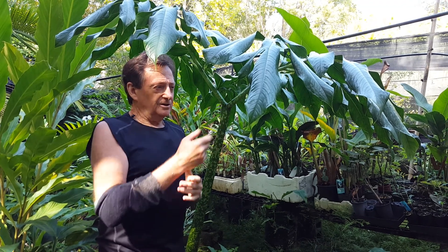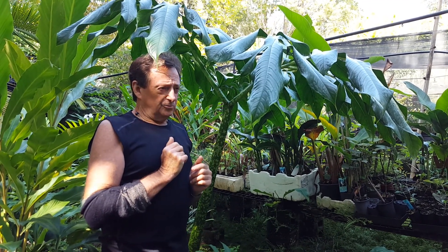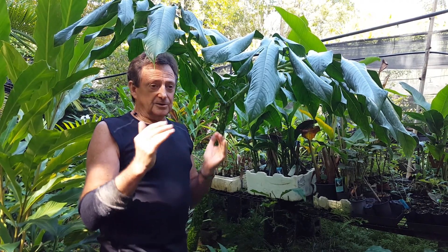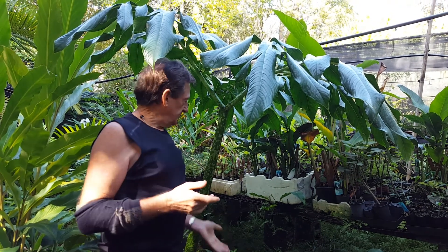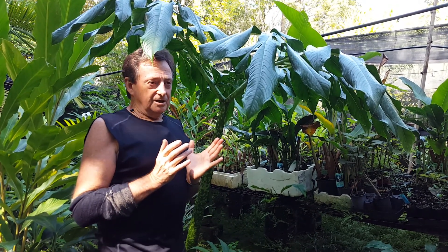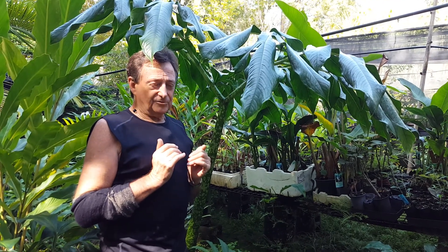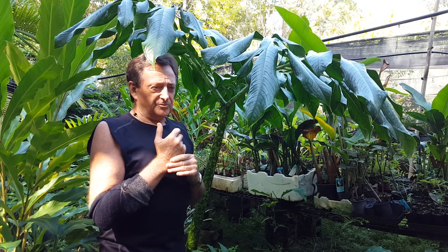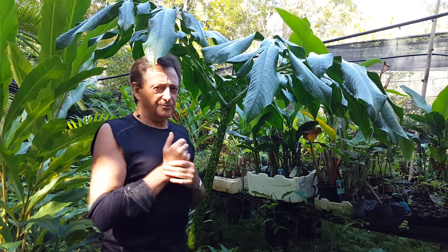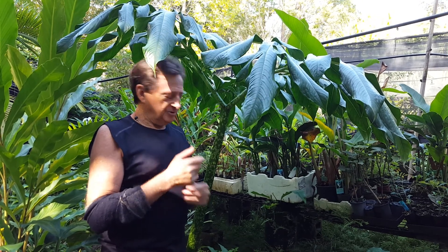So it's not an all-that-tropical plant and you can grow it in cooler areas. This one actually grows right through the winter in our climate, then goes dormant in spring for two or three months, and then comes back up again. Some of the other species have gone dormant already as the weather started to cool off in May.